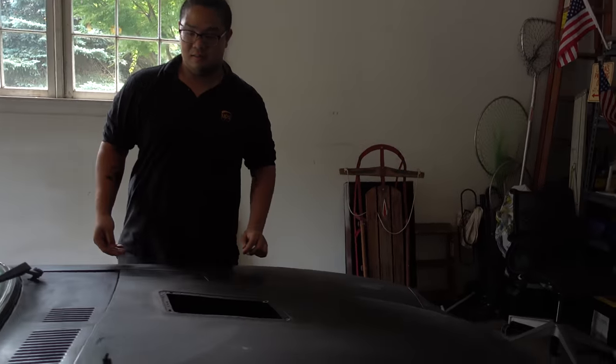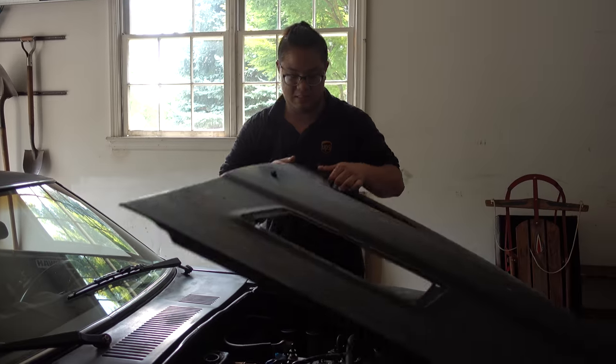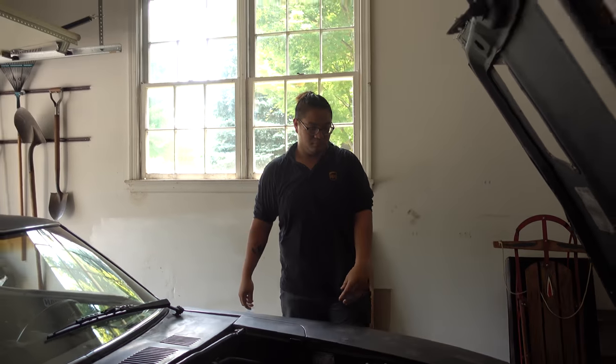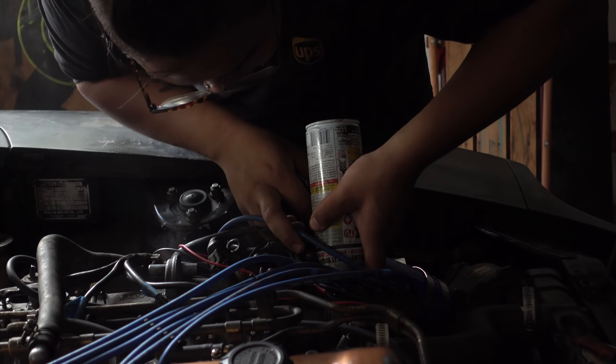Reverse and first gear seem to work just fine. Worth mentioning, the car is still running open headers so it is loud. At least there doesn't seem to be immediate damage from the overheating, but still no change in the idle.